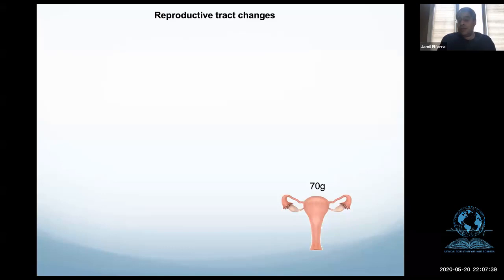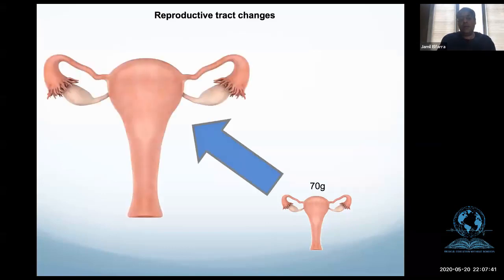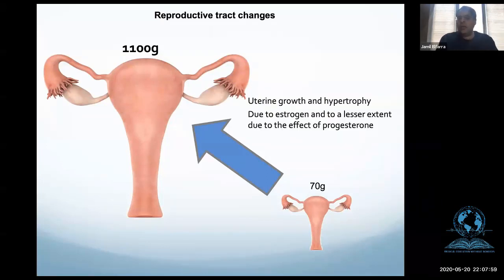Before pregnancy the uterus is about 70 grams. At the end of pregnancy it is about 1,100 grams — that is a big growth. This is because of hypertrophy, not hyperplasia, meaning the cells grow bigger, we don't have more cells primarily. This is the effect of estrogen. The uterus no longer becomes a pelvic organ once we hit 12 weeks.